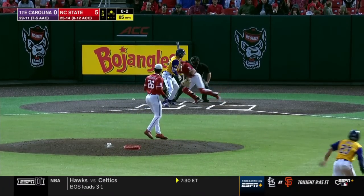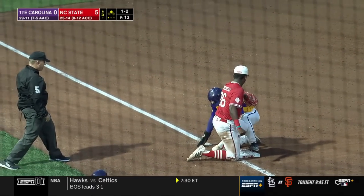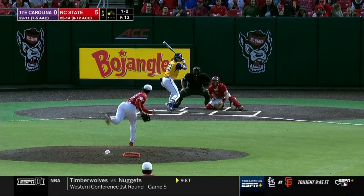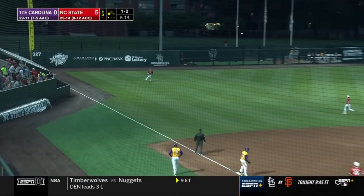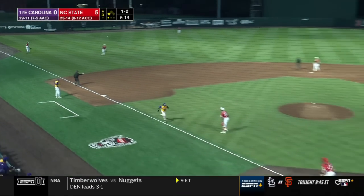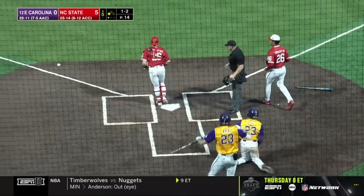The 0-2 to Moylan — in the dirt, gets away, and Starling's off and running. Quick throw to third — it's in there. But more times than not you're going to move on 90 feet. Now perhaps a sac fly away from getting them home. This one to left — Marcy has it. Runner tagging — throw home — off the glove and in there.